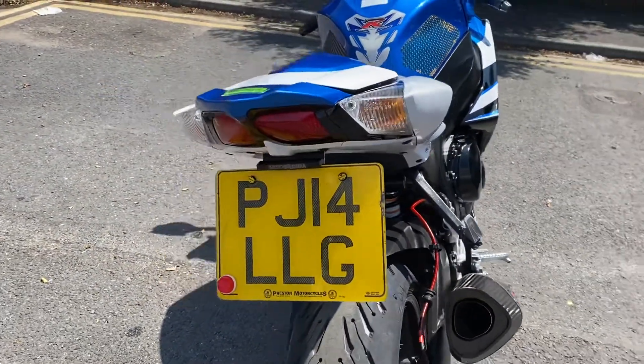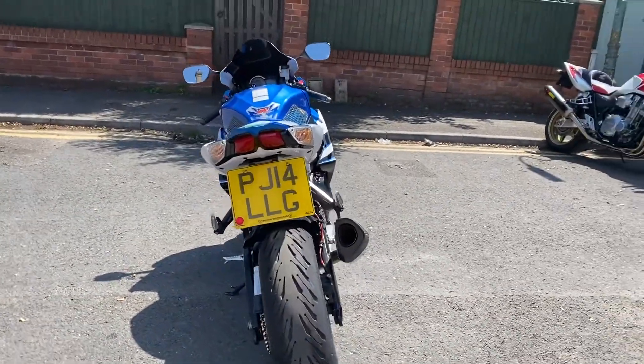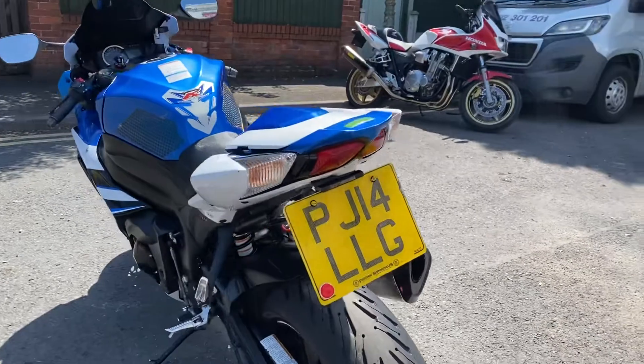There's a Yoshimura tail tidy on there as well — gives a real good look from the back end of these bikes. I absolutely love this shape of GSX-R 1000. The lights are actually spot on.